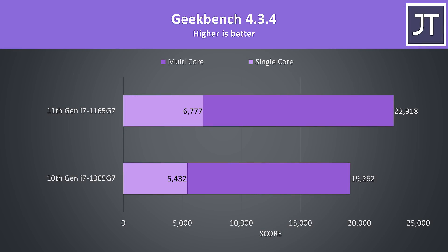Geekbench also has a single core test, and in this one the 11th gen chip was scoring almost 25% higher, so it seems that the higher clock speed is a bit more useful in this test. Multicore speed on the other hand was 19% faster on 11th gen, so not quite as good as Cinebench multicore, but still a good improvement.